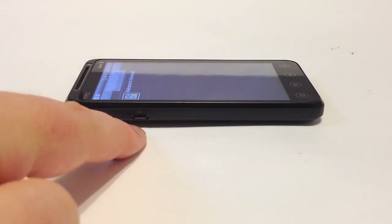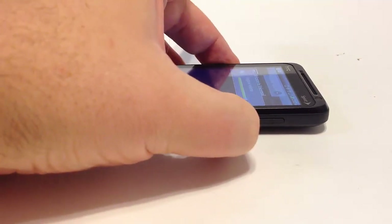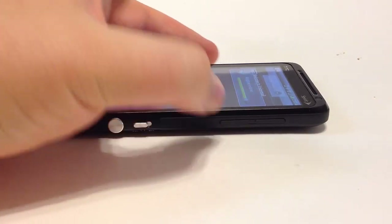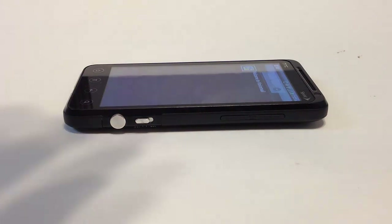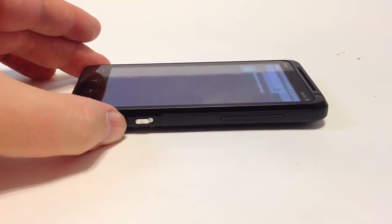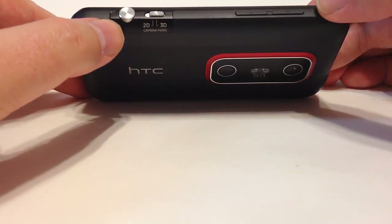Down the left-hand side we have the charging port to plug in the USB and charge the device. On the right-hand side we have the volume rocker, which can go up and down. It's separated in the middle and rocks — it's not too easy to accidentally push, unlike some HTC devices where you can knock yourself out of applications by accidentally raising the volume. This one works extremely well.